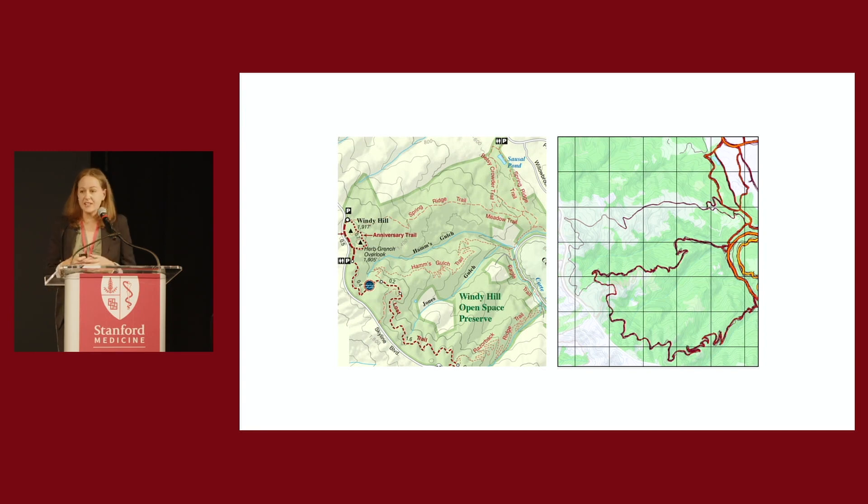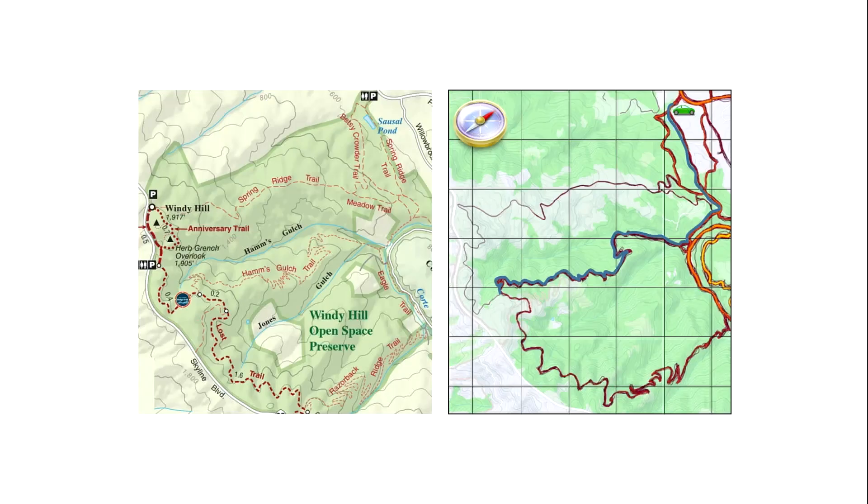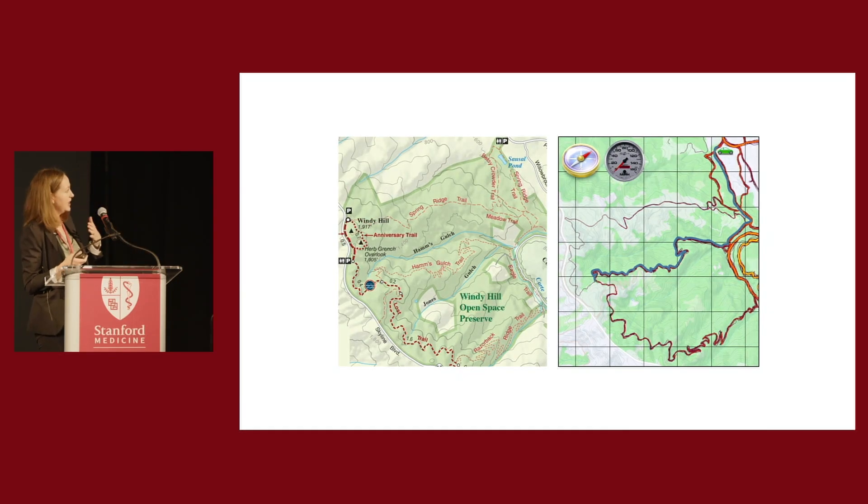There are neurons that act as a longitude and latitude coordinate system, telling me where I am in space and the distance I've traveled. There are neurons that tell me where boundaries are — good for staying on the trail — and neurons that tell me where landmarks are, like the parking lot. There are also neurons that act as a neural compass, telling me the direction I'm traveling, and neurons that act as a neural speedometer, telling me how fast I'm moving.